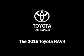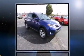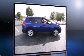Discerning drivers will appreciate the 2015 Toyota RAV4. Under the hood, you'll find a four-cylinder engine with more than 170 horsepower. And for added security, Dynamic Stability Control supplements the drivetrain.